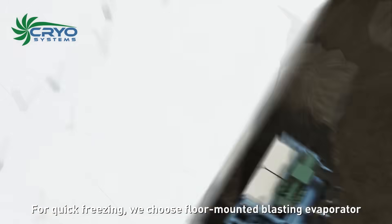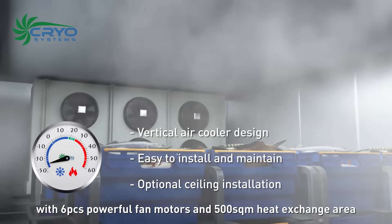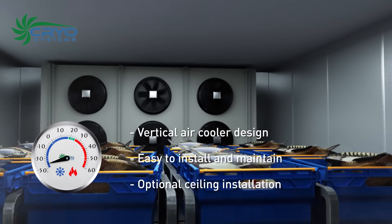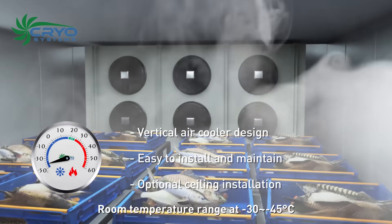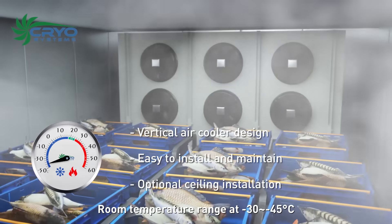A separated V-type condenser is designed for plus 35 to plus 45 degrees Celsius ambient and is corrosion proof. For quick freezing, we chose a floor-mounted blasting evaporator with six powerful fan motors and 500 square meters of heat exchange area, ensuring strong cooling airflow to bring goods temperature down quickly. Room temperature range is negative 30 to negative 45 degrees Celsius.